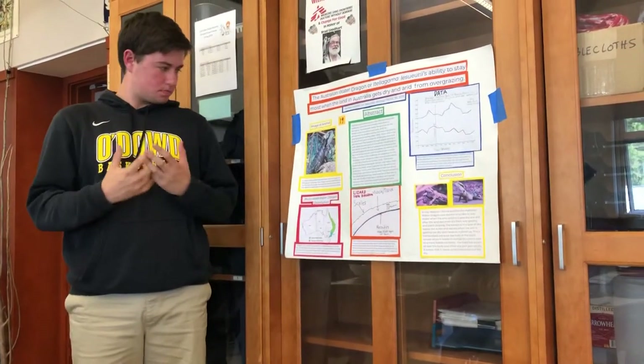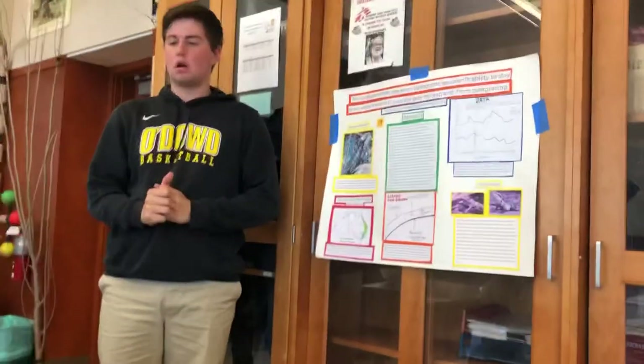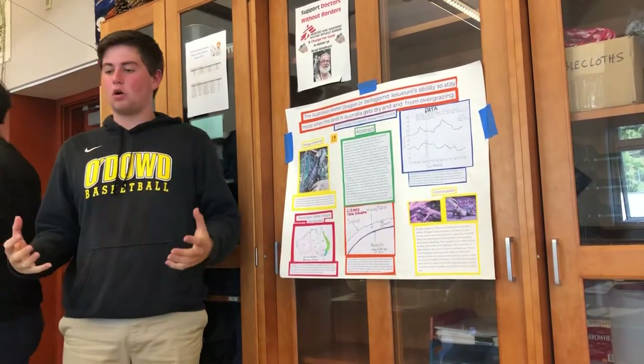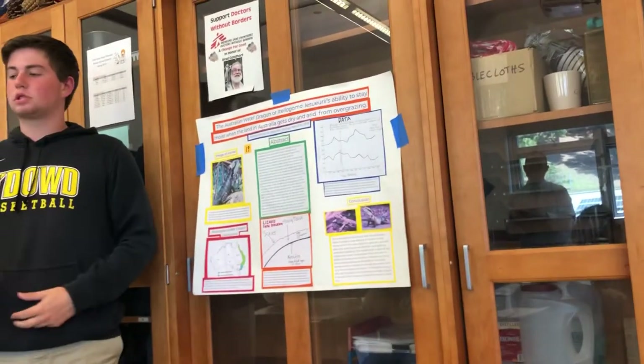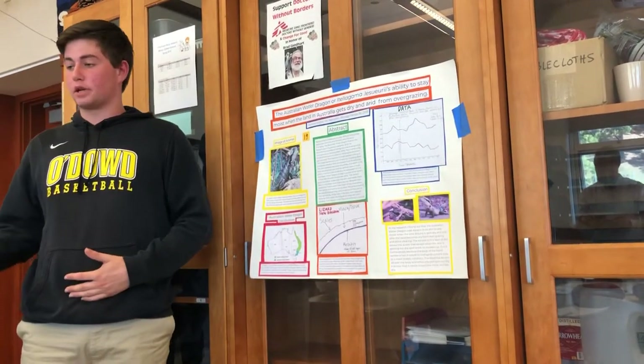It's a lizard, as you can tell, and it's about three feet long, and about two feet of that is tail, so it's a lot of tail. I was wondering how the Australian Water Dragon, or Itellagoma lasuri, is able to stay moist when the land in Australia gets very dry and airy from overgrazing.